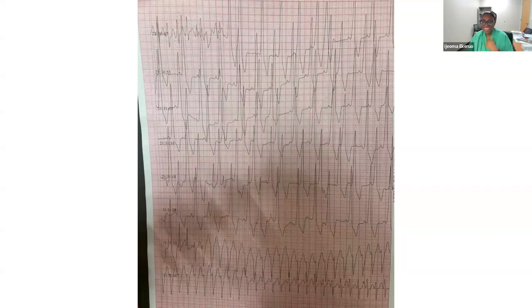Dr. Halimi described what he saw: some pre-excited complexes, suggesting pre-excitation. The first two beats appear quite thin, and then there is an enlargement of the QRS complex before returning to thin QRS complexes. It looks like an orthodromic tachycardia with an accessory pathway.